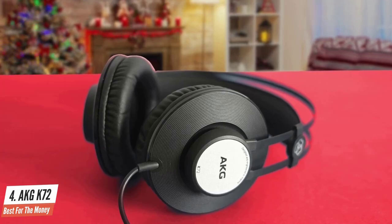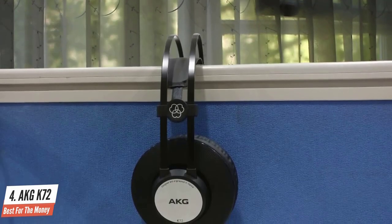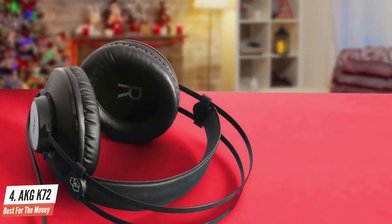The headphones have a bit of color in sound beginning with the mids, emphasized towards the high-end of the audio spectrum where the bass is colorless or flat. Pairs such as the AKG K72 and K52 get you studio-style headphones for a very low price.